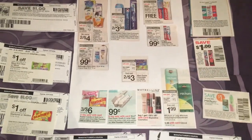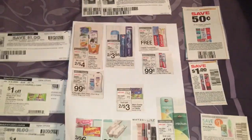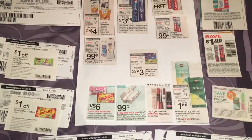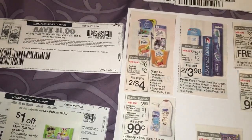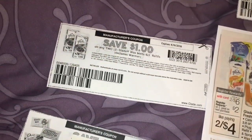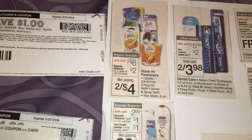Here are the deals that I've put on my paper. I always use a glue stick to glue them on — it makes it so much easier than lugging the ad in. We will start up here with these Glade products. I am looking at the Glade Wax Melts. They're on sale 2 for $6. I have a $1 off printable coupon, so I will pay $5 and then get back a $2 register reward.